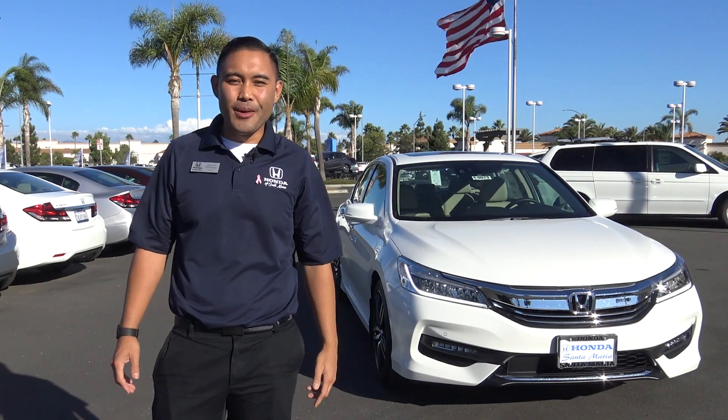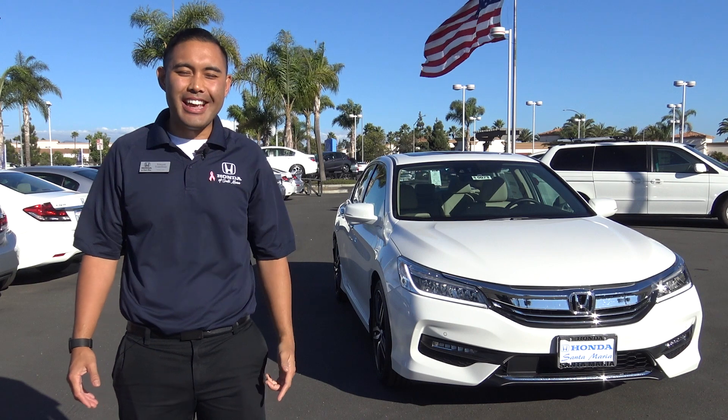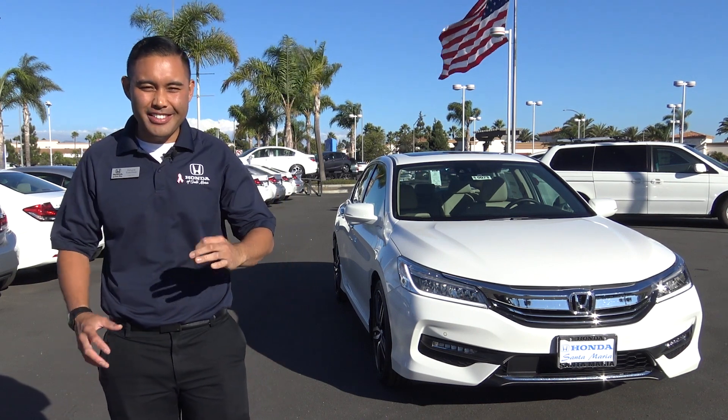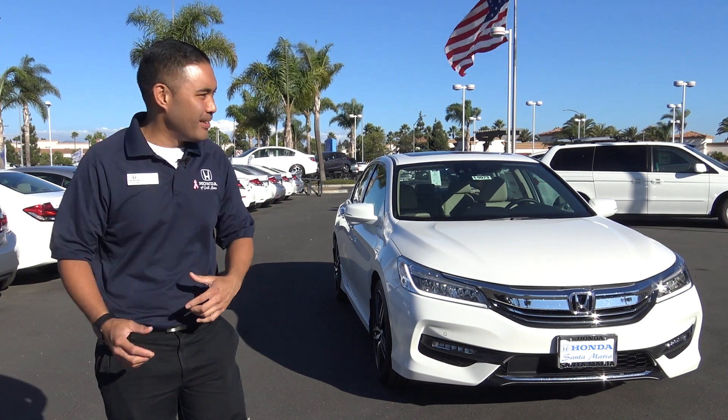What's up my friends? It's Edward Tomoloso, internet sales manager at Honda of Santa Maria, your Honda man. Just wanted to do this quick video to tell you of something that's upcoming. Pretty exciting stuff.